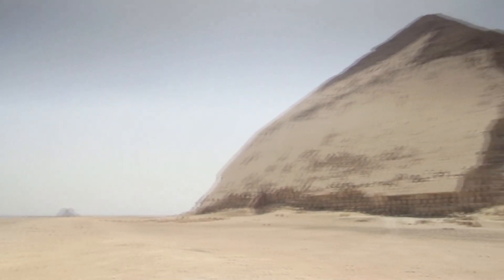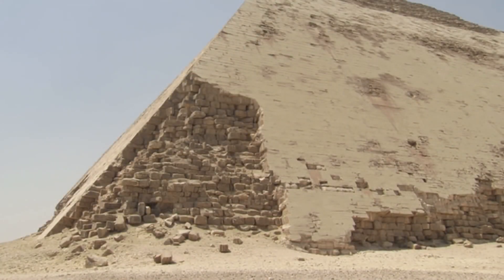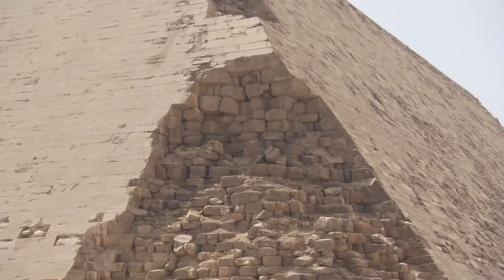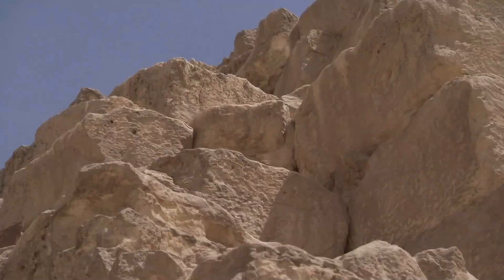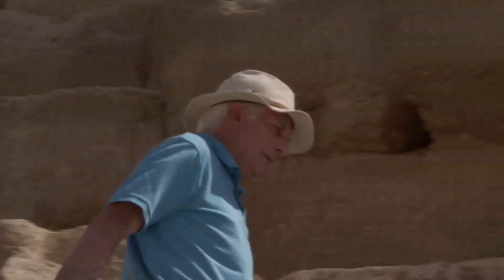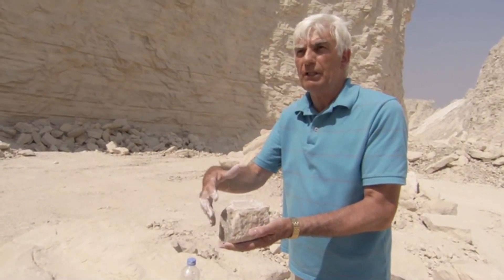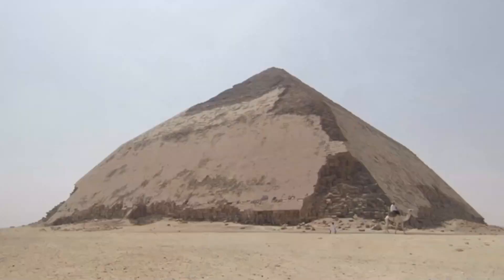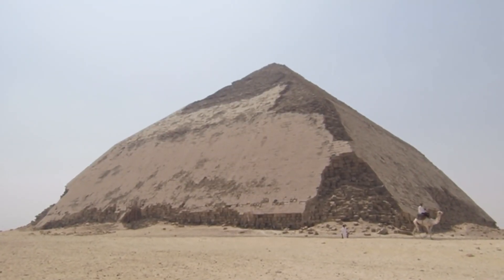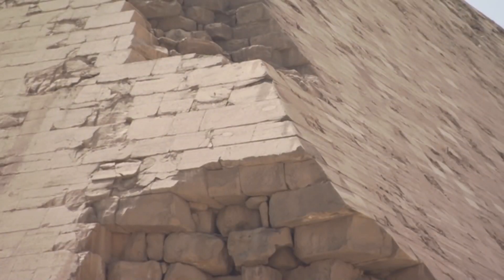Once in position, the builders faced a new task — the blocks had to be fitted together. Surprisingly, in such a precise build, a large proportion of the internal stones were just roughly finished. The gaps between them were filled with rubble and gypsum mortar. Between the blocks were stuffed lots of limestone chippings mixed with huge dollops of mortar, which set just like modern concrete.